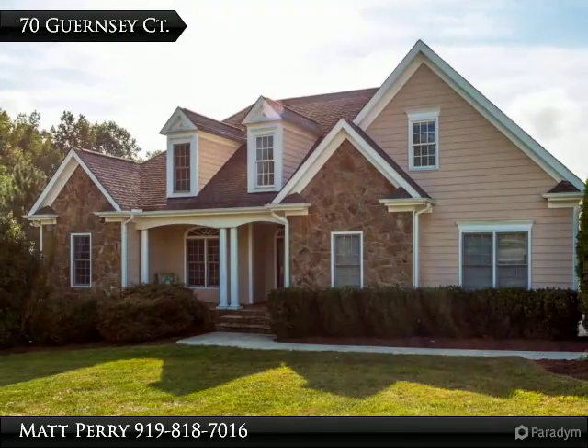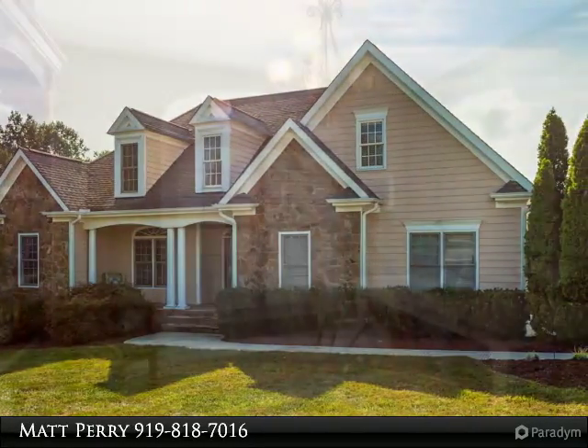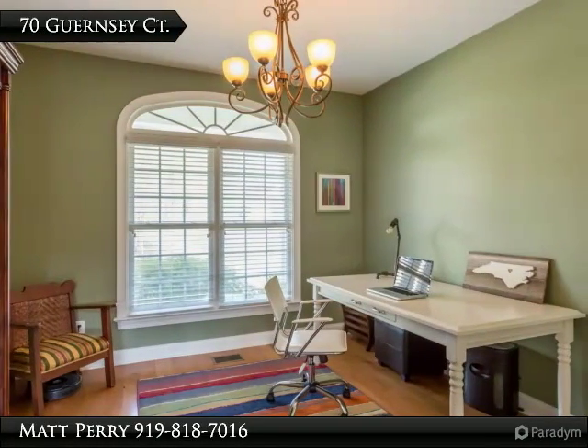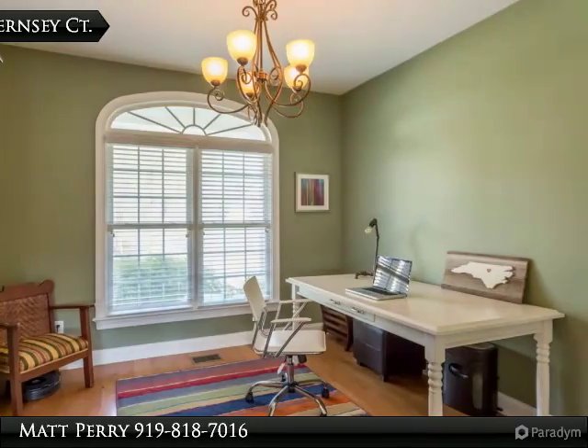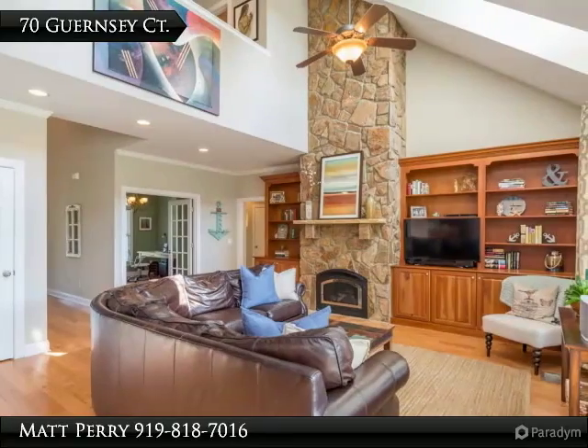Thank you for viewing this incredible listing. We hope you enjoy this visual tour — here is to your new home. A beautiful master bedroom downstairs with a welcoming covered porch and flat backyard, featuring two covered porches plus a large open patio.